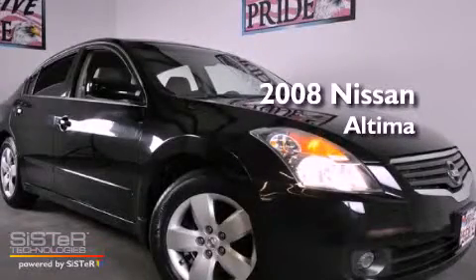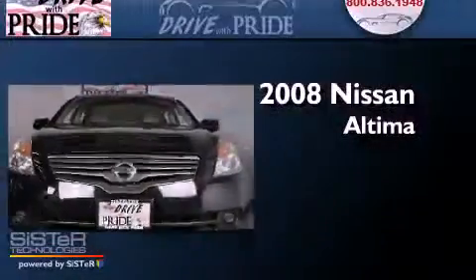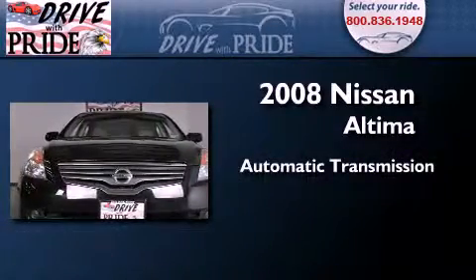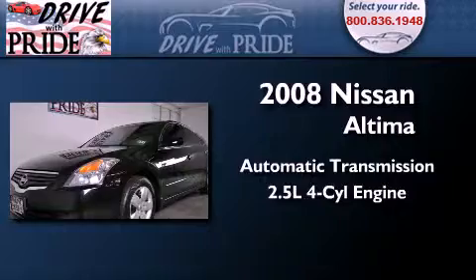This is a 2008 Nissan Altima. This four-door sedan has an automatic transmission and an inline four-cylinder engine.